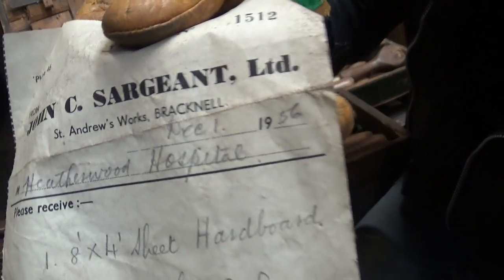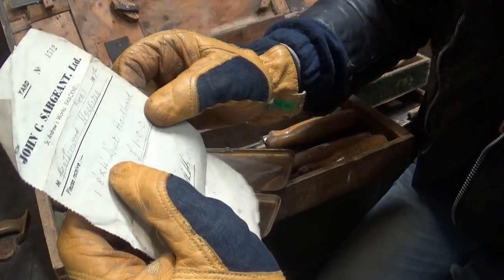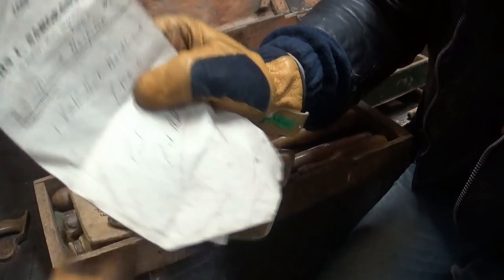Well, I don't know if the box is from 1956, but this piece of paper is. Piece of history right here. '1 x 8 x 4 inch sheet hardboard — 1 pound.' Look at that.